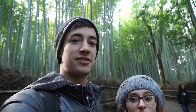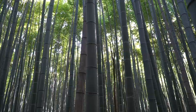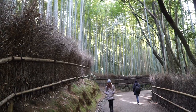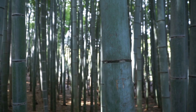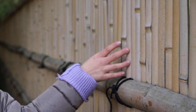Now we are in Arashiyama's most famous spot — the bamboo forest — and it is so cool. It's pretty incredible; we have the whole place to ourselves.